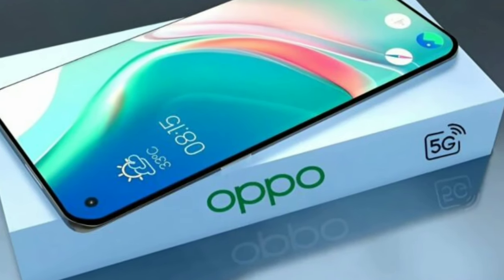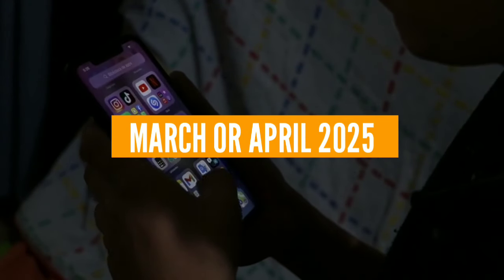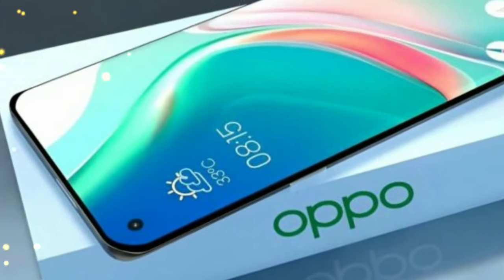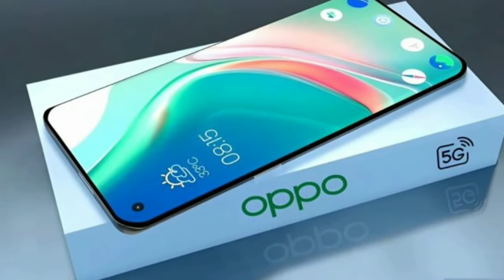While Oppo hasn't announced the exact price yet, it's expected to debut in March or April 2025. Positioned as a premium mid-range phone, it offers features that rival flagship devices at a more affordable price point. The Oppo Reno 14 Pro is more than just another smartphone — it's a statement of how technology can elevate our daily lives.